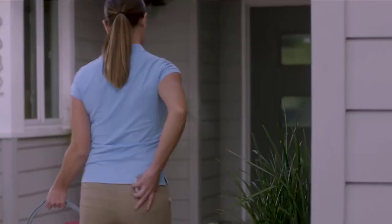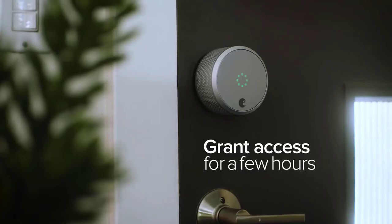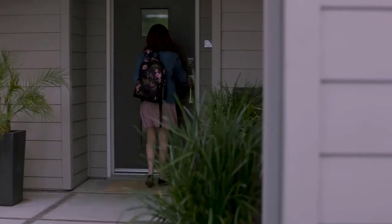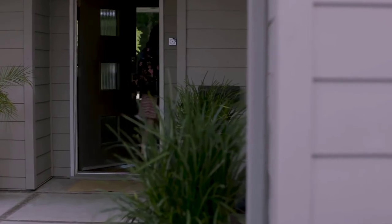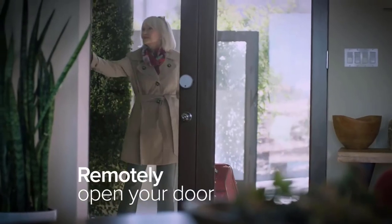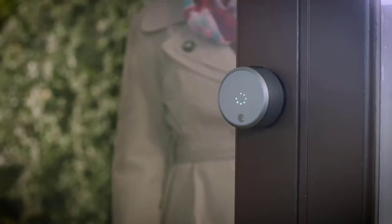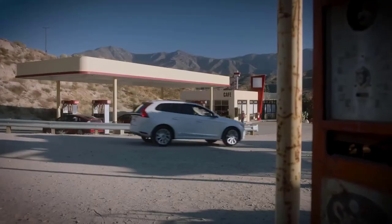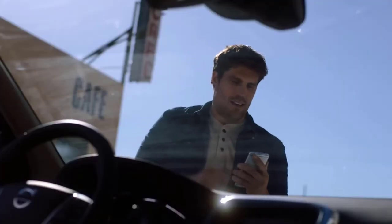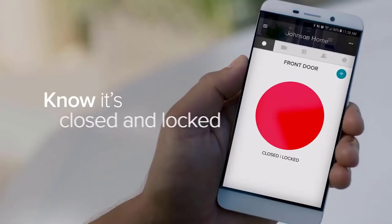On your August app, you can create secure temporary keys for family, friends, even service people — grant access for a few weeks or a few hours, you decide. You never have to worry about copies of keys getting into the wrong hands again. August Smart Lock Pro comes with a Connect Wi-Fi bridge, giving you remote access to your front door — like when your mom shows up three hours early. Simply use your August app to securely let people in from anywhere, even if you're miles from home.